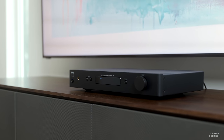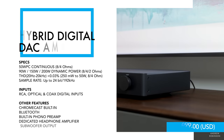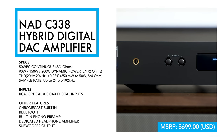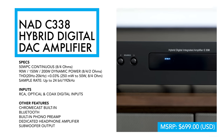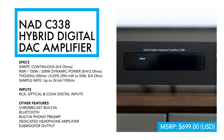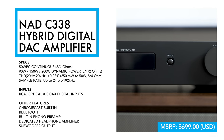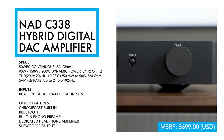The NAD C338 is an incredibly compact amplifier. It's not crazy powerful — it boasts 50 watts per channel into 8 or 4 ohms — but this being an NAD, you can likely take that power rating to the bank. It is a hybrid Class D design, which allows it to be very efficient and small in stature. It also has a dynamic power rating of 90 to 200 watts in short bursts.